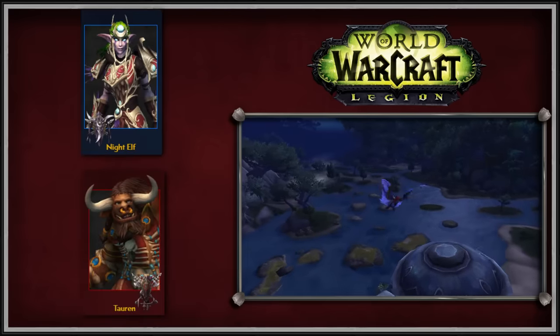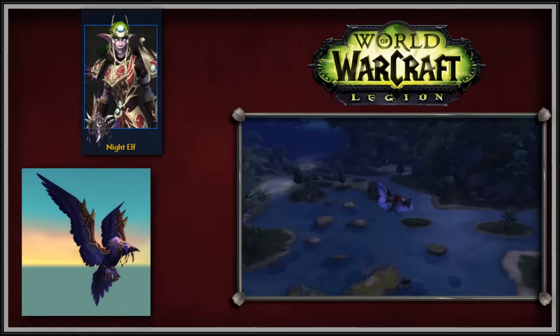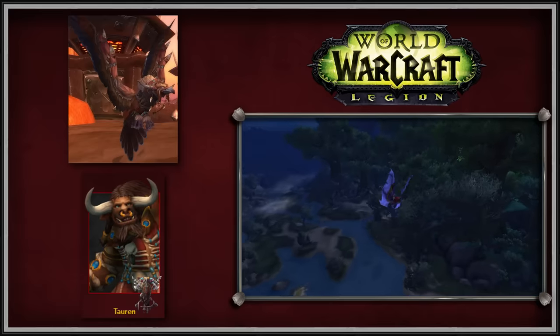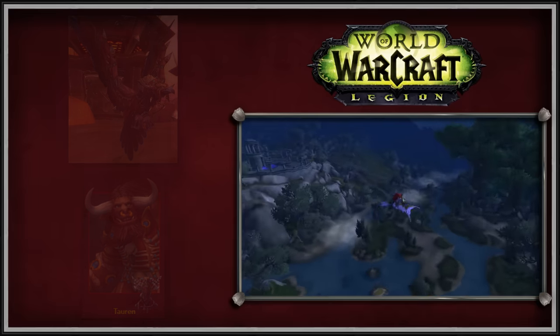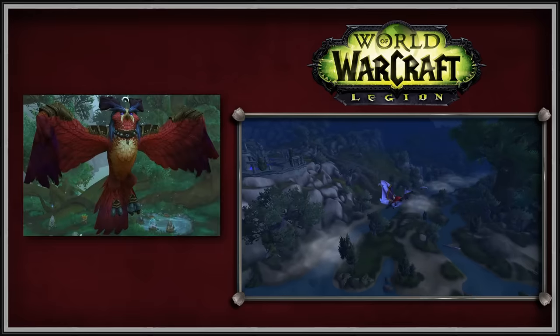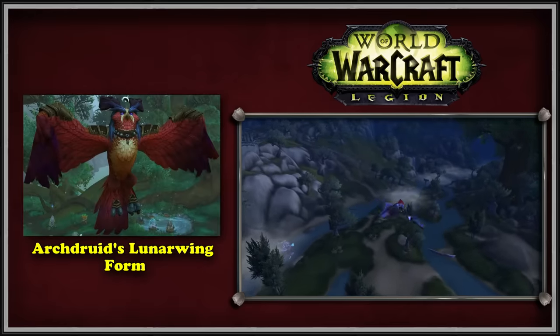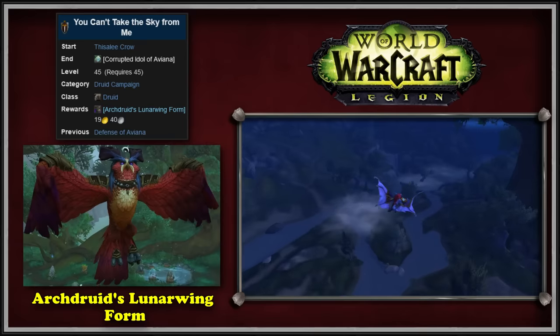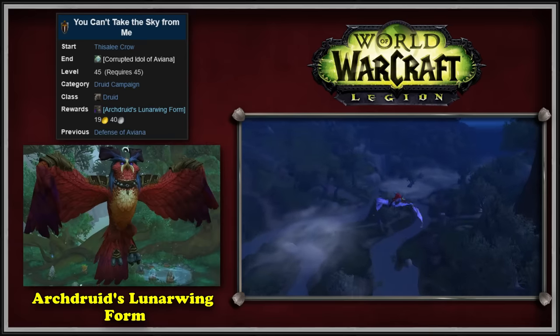The Night Elf flight form model is a crow with long ears, and the Tauren flight form model is a hawk with bull horns. Druids also received a new special flight form model from their Class Order Hall campaign. The Archdruid's Lunar Wing form is rewarded from the quest 'You Can't Take the Sky From Me.' This model replaced your normal flight form and its color variations depend on your character's race. Additionally, the flight form also allowed you to carry a passenger on your back.